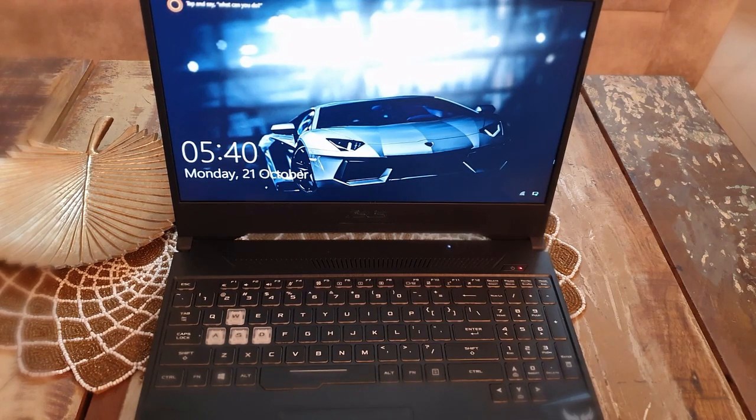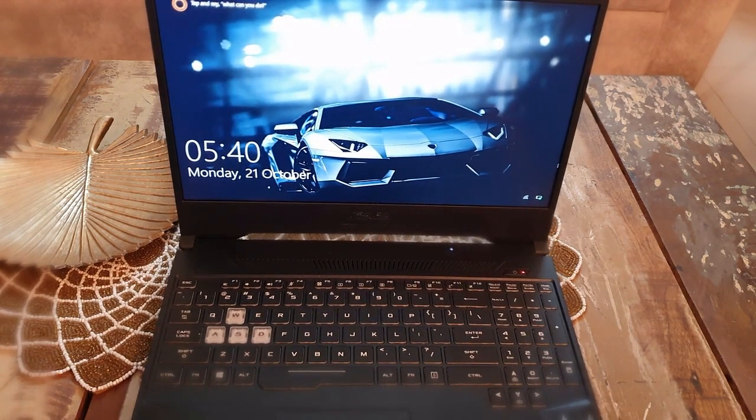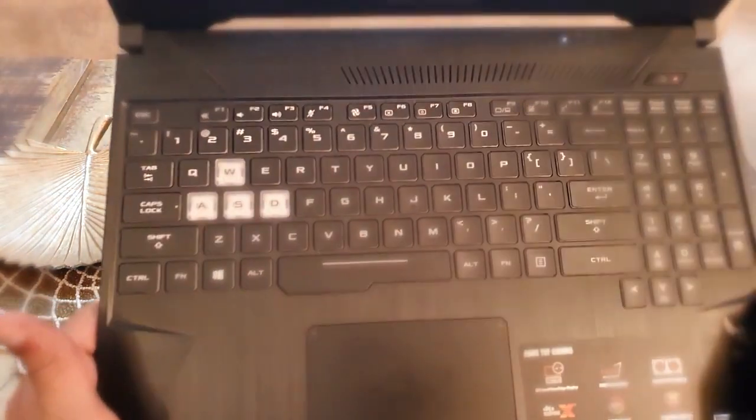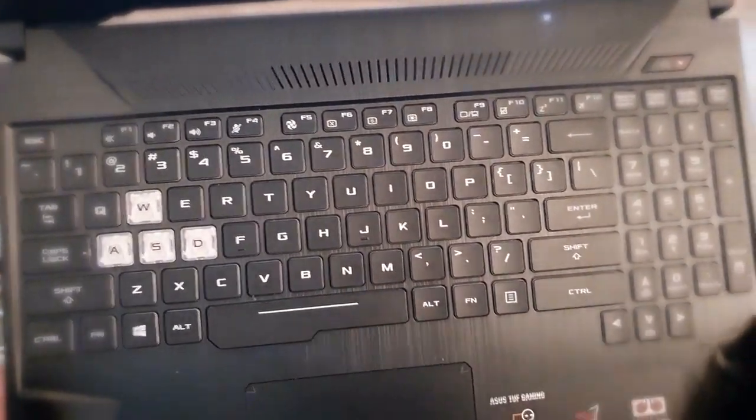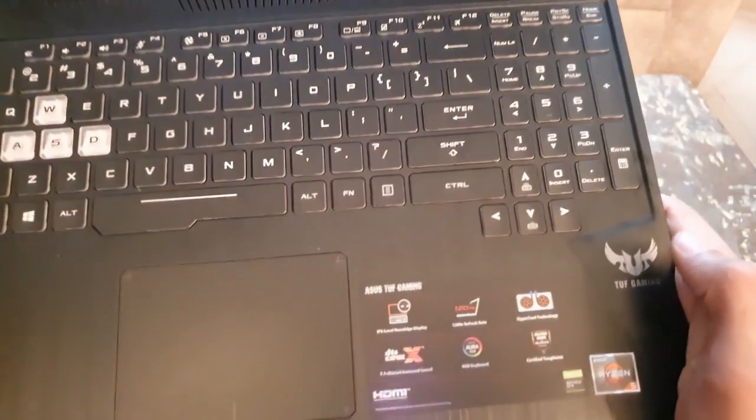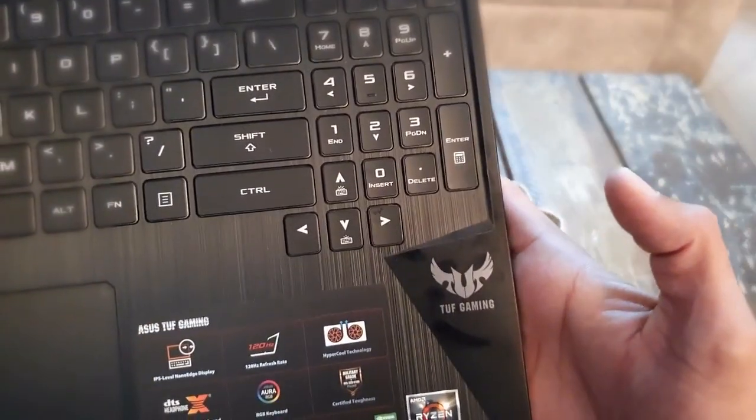The laptop is very powerful spec-wise and condition-wise. Now for the physical overview — it has a chiclet keyboard which looks very good, and it features RGB Aura Sync lighting. There is also a big trackpad, and it says 'TUF Gaming' on the body.